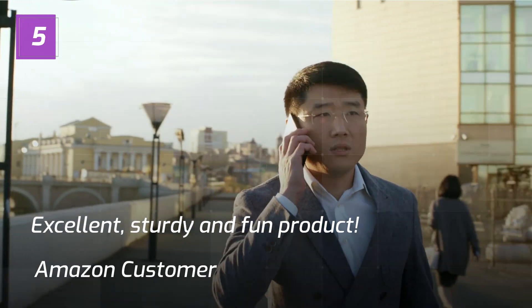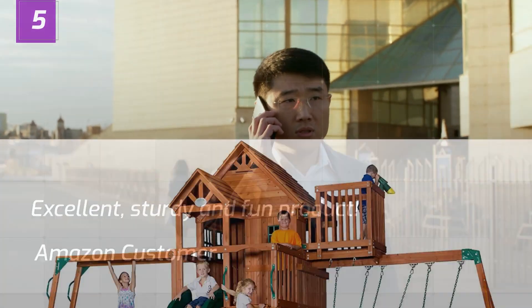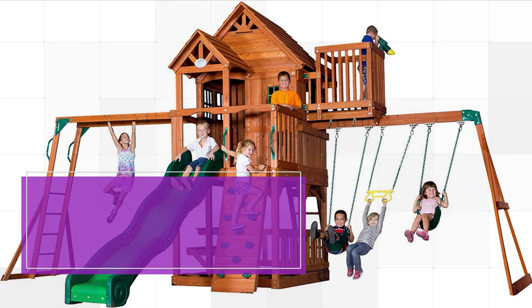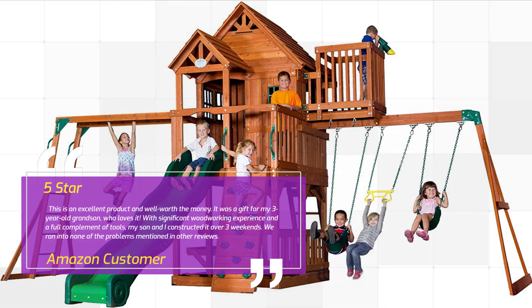Number 5 — Excellent, Sturdy and Fun Product. Amazon Customer, 5 Stars. This is an excellent product and well worth the money. It was a gift for my 3-year-old grandson, who loves it. With significant woodworking experience and a full complement of tools, my son and I constructed it over 3 weekends. We ran into none of the problems mentioned in other reviews.